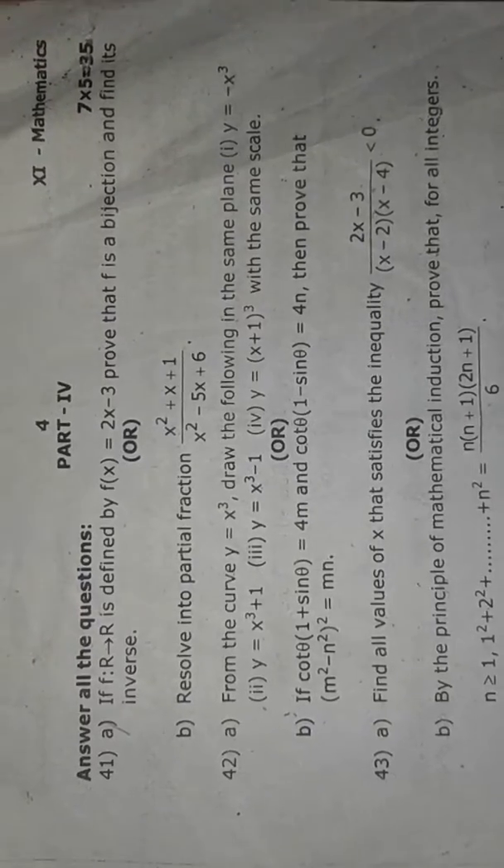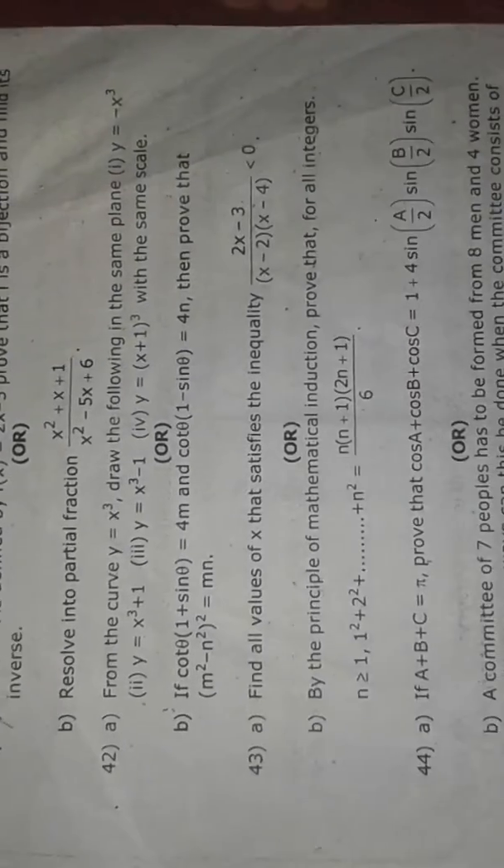In this video, we are going to take part 5 marks. We are going to cover 2 marks, 1 mark, 3 marks and 5 marks.